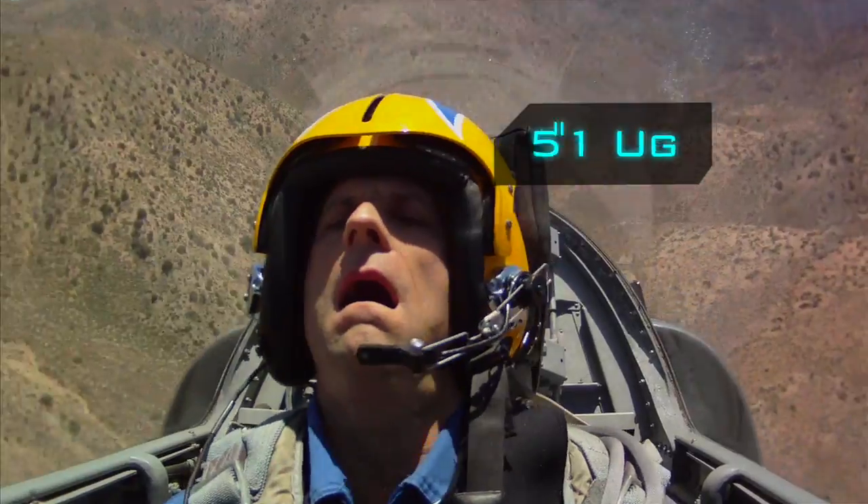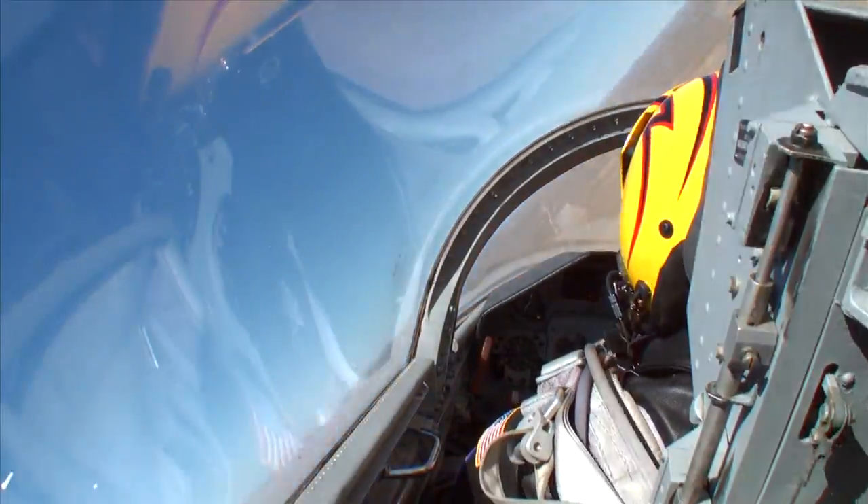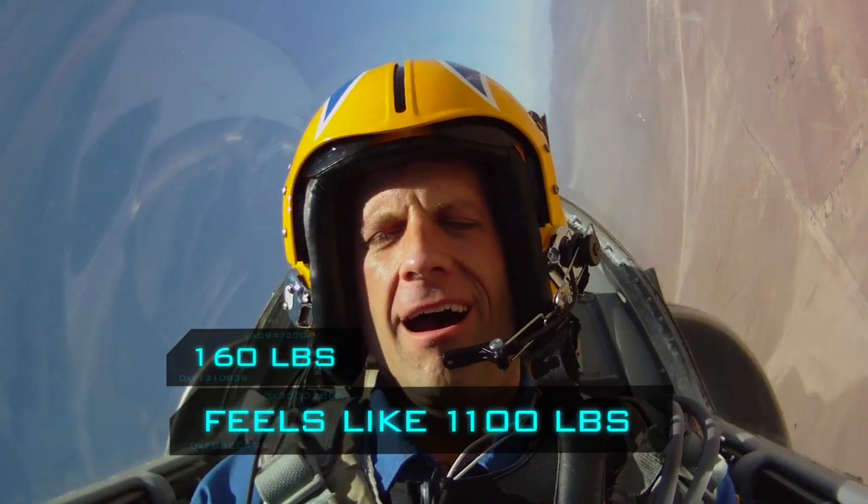Our data reveals that at peak moments, in bursts lasting less than two tenths of a second, we were pulling seven point three G's. This makes my 160-pound body feel like it weighs over eleven hundred pounds. I can't even lift my arms — my face is just shuddering. I've never felt my body that heavy before.